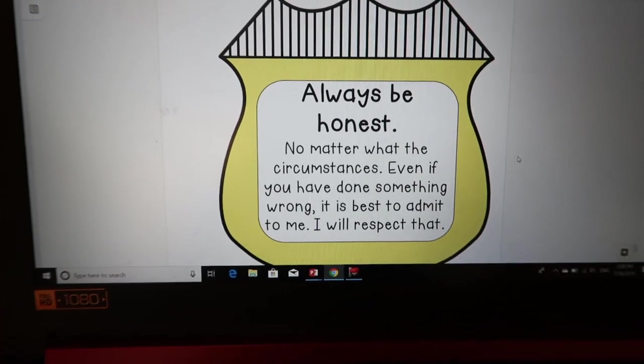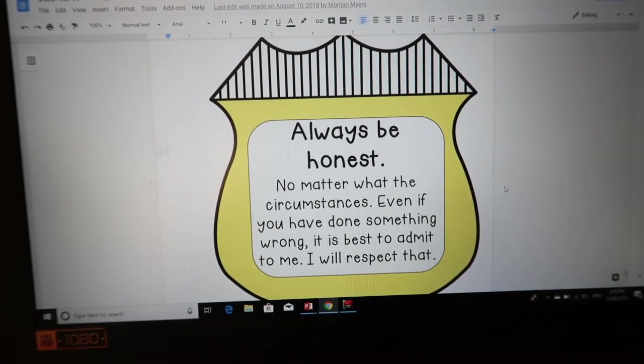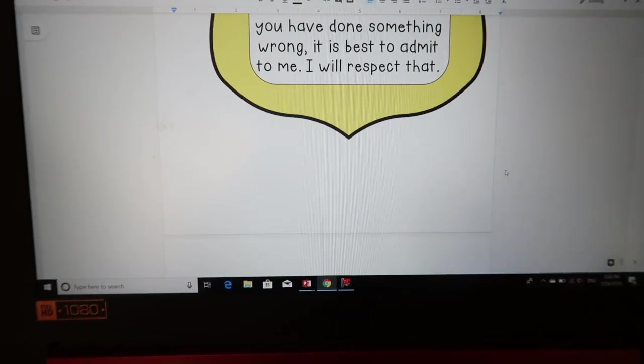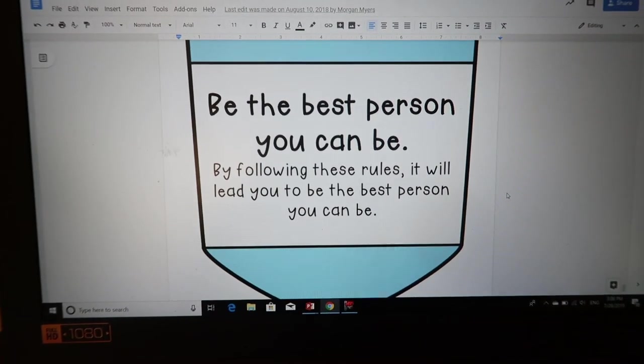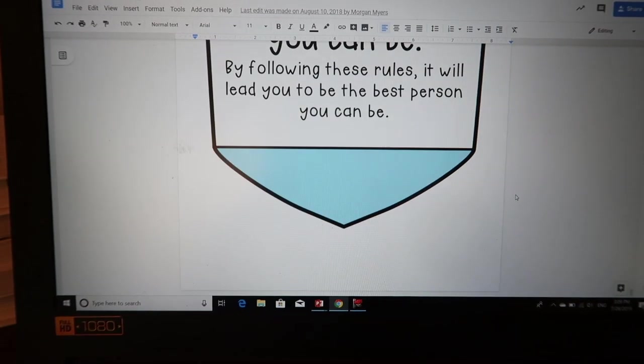Always be honest, no matter what the circumstances — even if you have done something wrong, it is best to admit it to me and I will respect that. And finally: be the best person you can be. By following these rules, it will lead you to be the best person you can be.